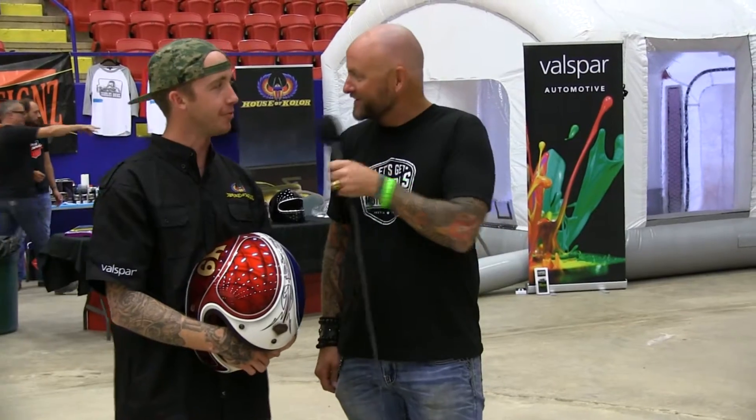Hey, welcome back. Blink Johnson here at ROT Rally 2016. We're here on the Expo floor at the Republic of Texas Invitational Custom Bike Show presented by Russ Brown. Here with our buddy Taylor from California. What's going on, man?